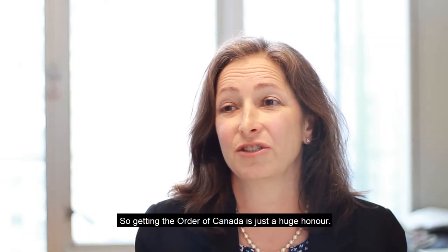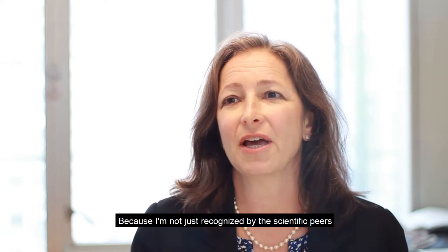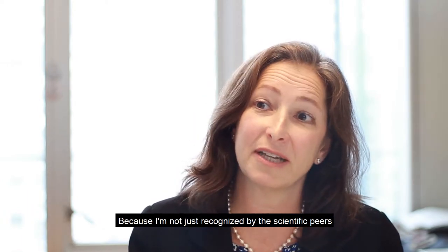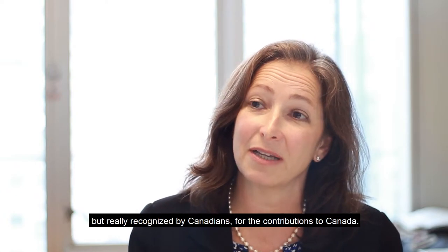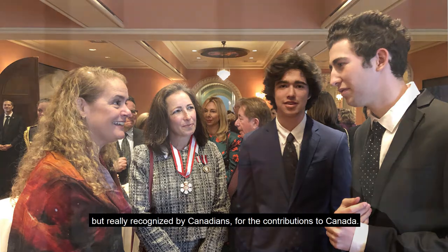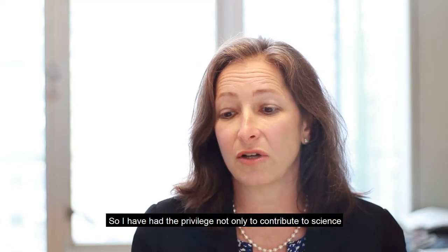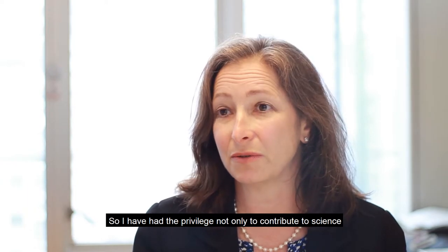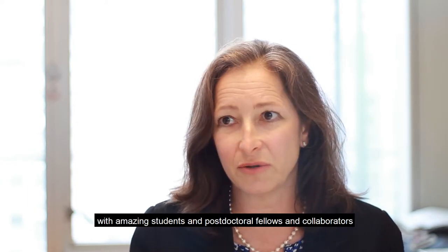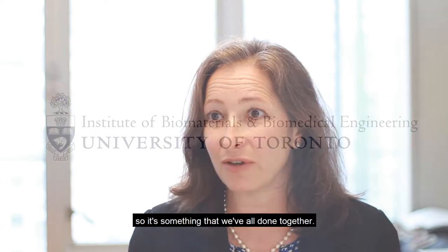Receiving the Order of Canada is just a huge honor, because I'm not just recognized by scientific peers but really recognized by Canadians for contributions to Canada. I've had the privilege not only to contribute to science with amazing students, postdoctoral fellows, and collaborators — it's something that we've all done together.